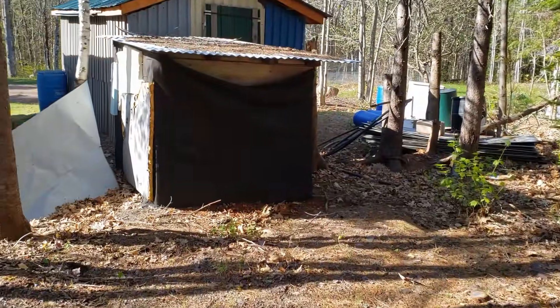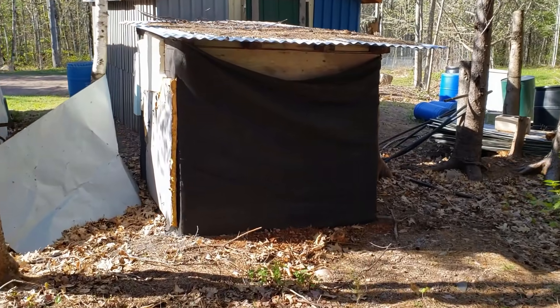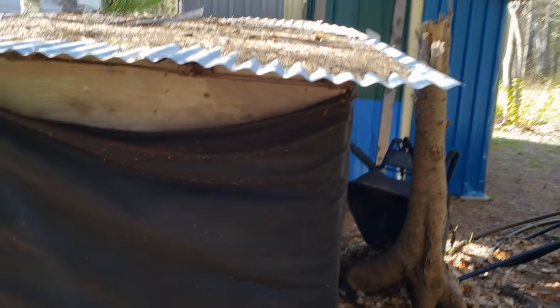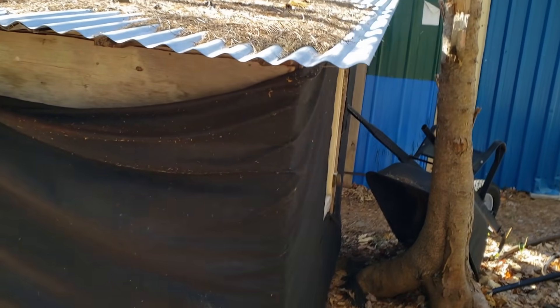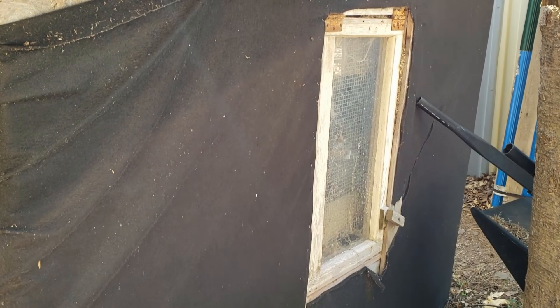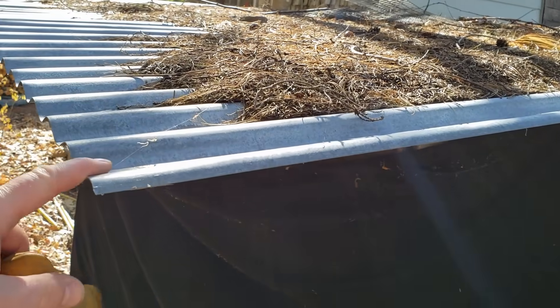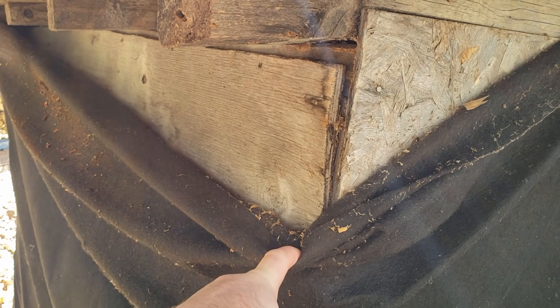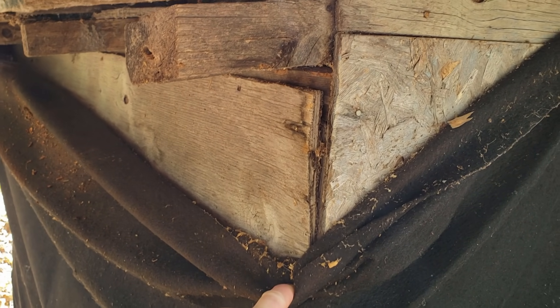But the first thing I'm going to do is tear this thing here down and salvage what I can off of it. It's been here a long time and at one time somebody kept chickens in it. I can salvage the roofing, and there might be some boards, maybe some plywood — or maybe it'll all go to the burn pit, I don't know yet.